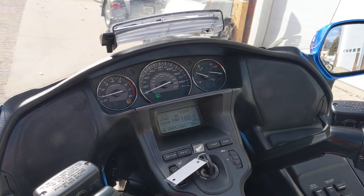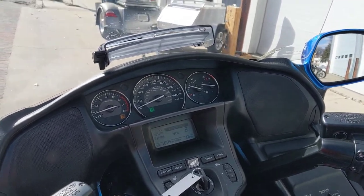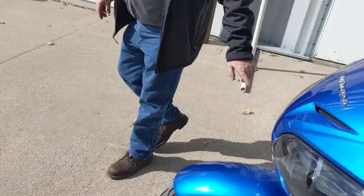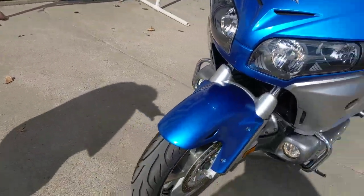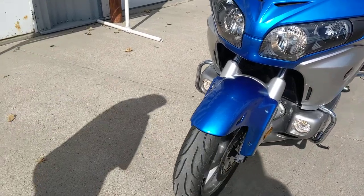It would make a beautiful trike, or runs out really nice as a bike. It's got the added-on driving lights down in there, and it's got near-new Shinko radial tires on it.